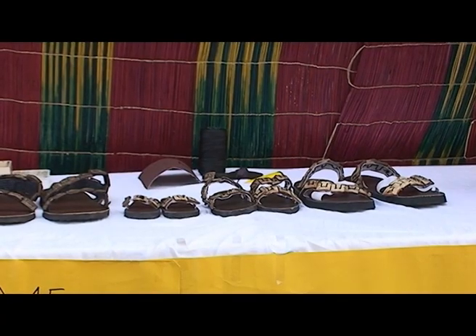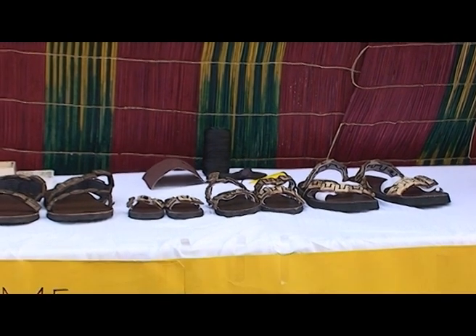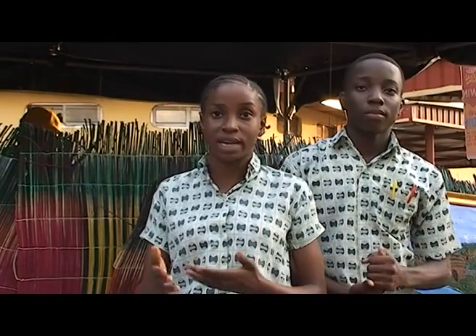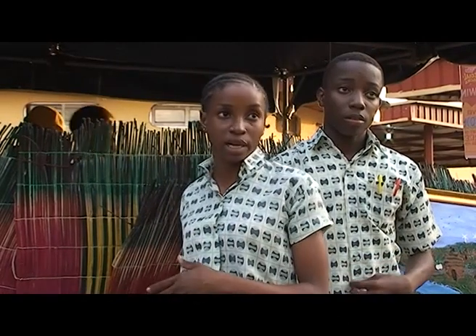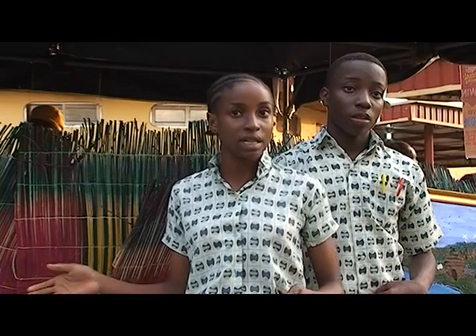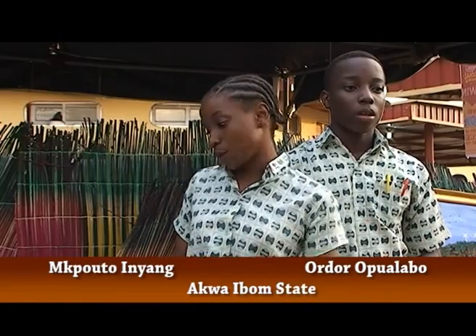The idea for these sandals came up back in school when we had coconut rice for lunch that day. After eating, instead of using the normal route — the front door out of the dining — we decided to go through the back where the kitchen was. On passing by the kitchen, we came across a heap of coconut husk that were meant to be thrown away after the meal had been prepared. So instead of throwing them away, we thought to ourselves: why don't we use this for something productive instead? That's how we came up with the idea.